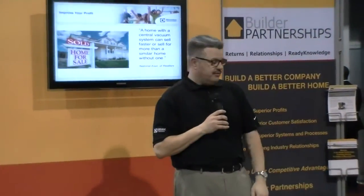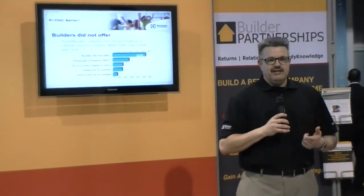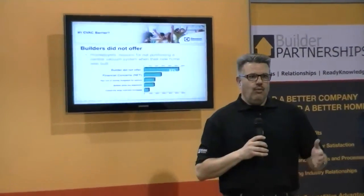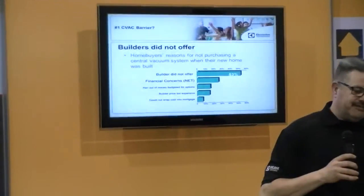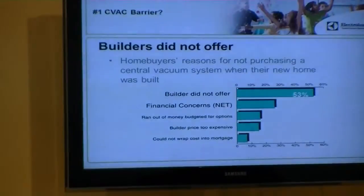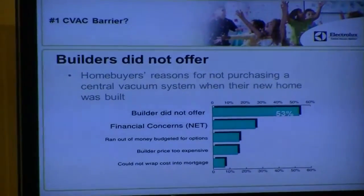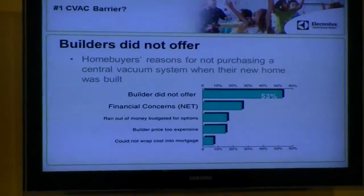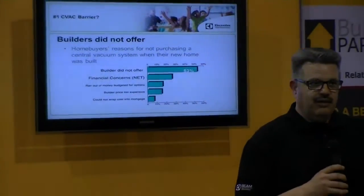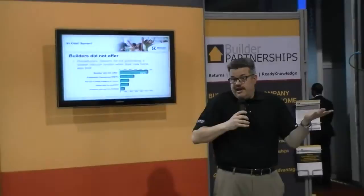So why don't all homes have them already? We surveyed people who had bought a home within the last year and asked why they didn't have a central vac. The answer was a 'duh' moment: they were never offered the option to put it in the home. We know it improves air quality, helps earn green building status, and homebuyers want it — so what's next? How do we get it done?